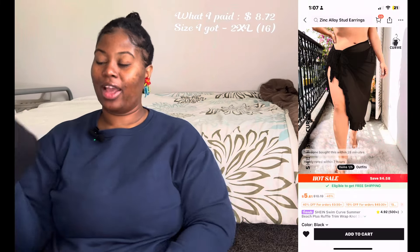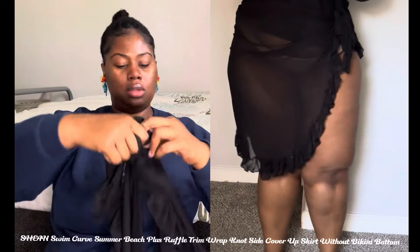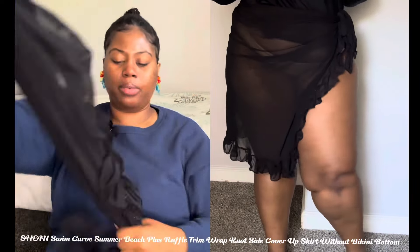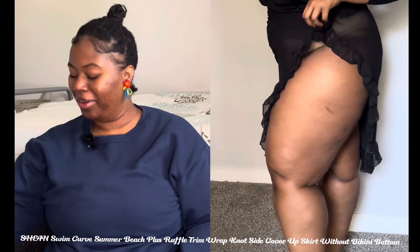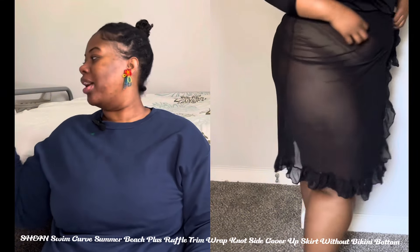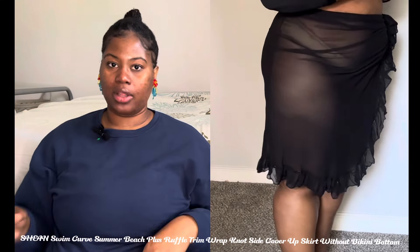Next item — oh no, the zipper broke, so it's going in the garbage. It's my cover up. I got it in a 2X; I could have gotten a smaller size but I wanted it big to cover a lot, mostly my butt, but it's sheer so it's not covering much anyway. It's for beach vacation purposes where everybody's half naked. It's super cute and super stretchy — I love the ruffles on the side.